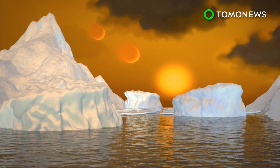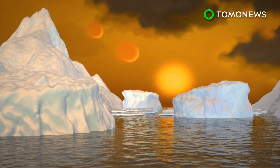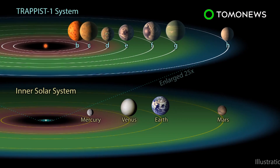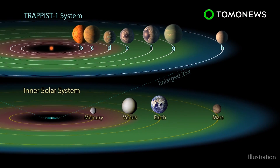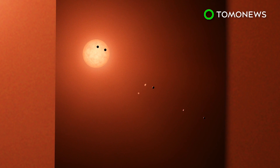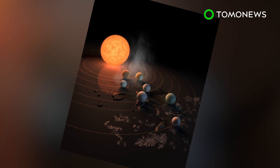This telescope can reportedly pinpoint water, methane, oxygen, ozone, and other elements of a planet's atmosphere. The TRAPPIST-1 system is located 235 trillion miles from our solar system, which means if you wanted to catch a flight there, the journey would take about 44 million years. So, still faster than a Spirit Airlines flight.